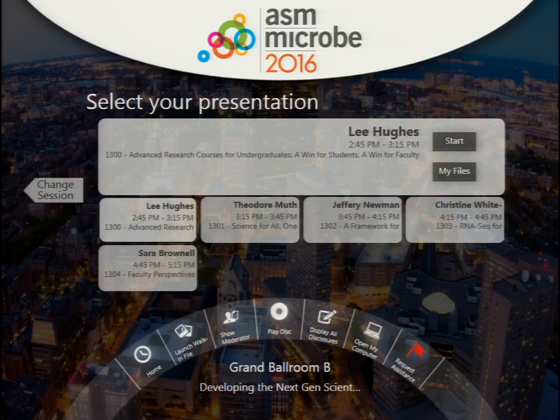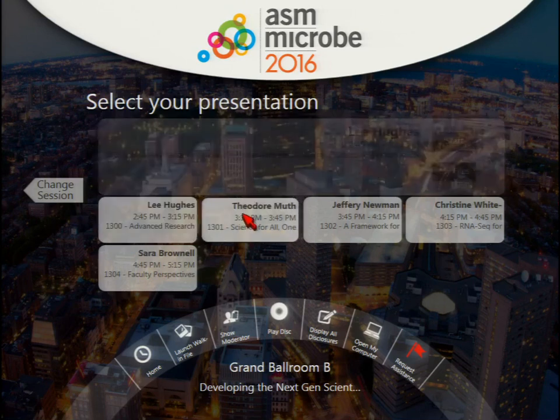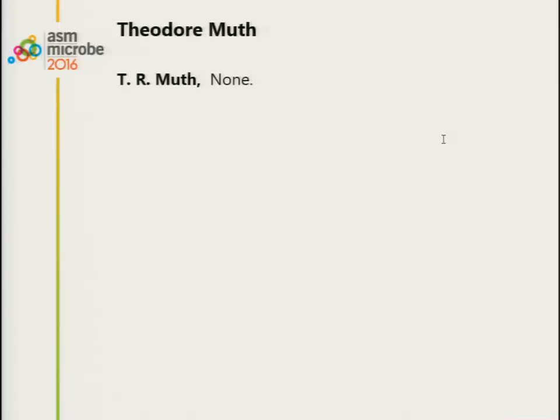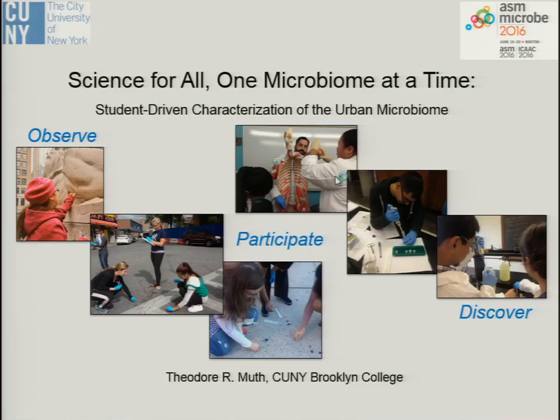I'm delighted to introduce our next speaker, Thea Muth from CUNY Brooklyn, presenting 'A Science for All: One Microbiome at a Time — Student-Driven Characterization of the Urban Microbiome.' Thank you Graham for organizing this session and inviting me to talk about the work we've been doing to train the next generation of scientists.